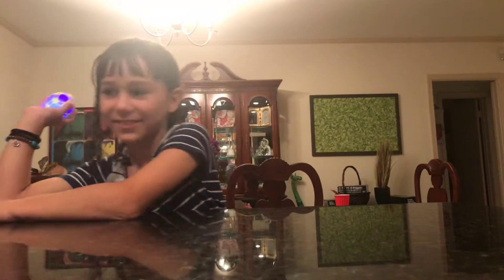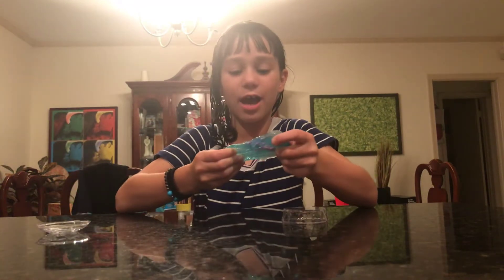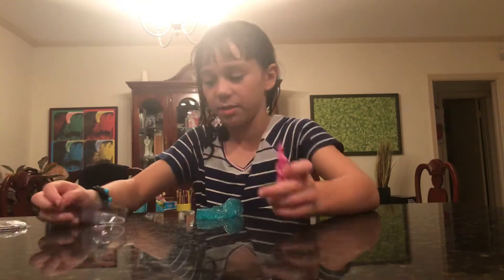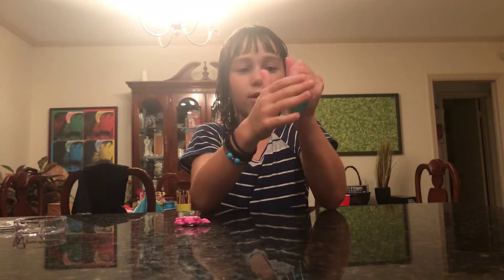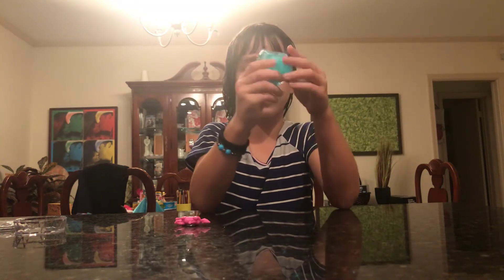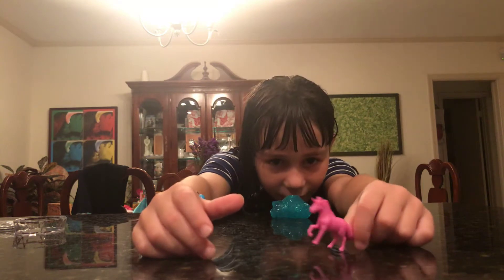Next one — I have a unicorn slime. This is called Unicorn Magic or Galaxy Magic, something magic. It comes with this pretty blue putty-like slime — it's stretchy but it does break, so I call it putty. It's very glittery, it's very pretty, and it comes with this cute pink card. So cute.